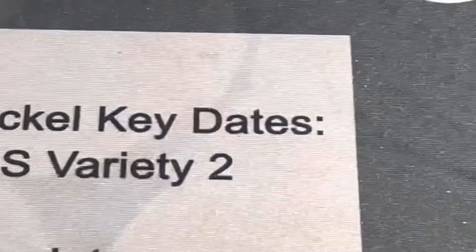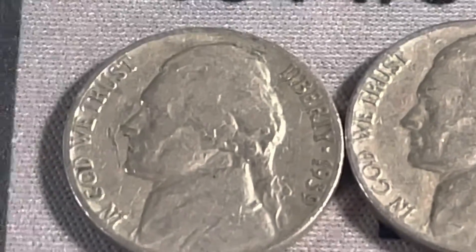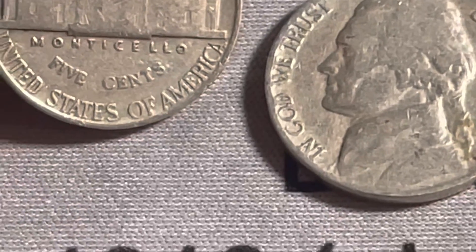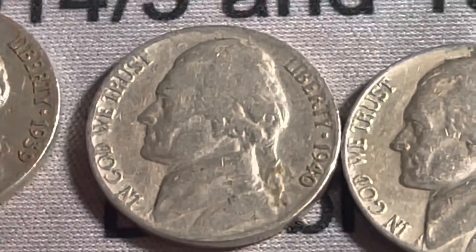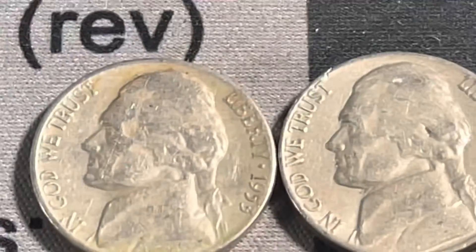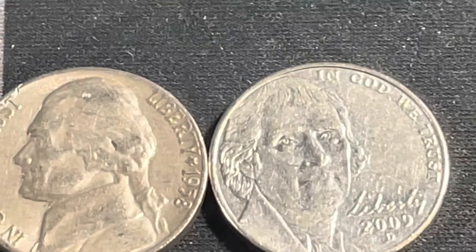In the last 10 rolls of the first box we're going to add a 1939 Philadelphia — there is no double die reverse — a 1940 Philadelphia, another 1941 Philadelphia, a 1953 Denver, a 1958 Denver, and a 2009 Denver.